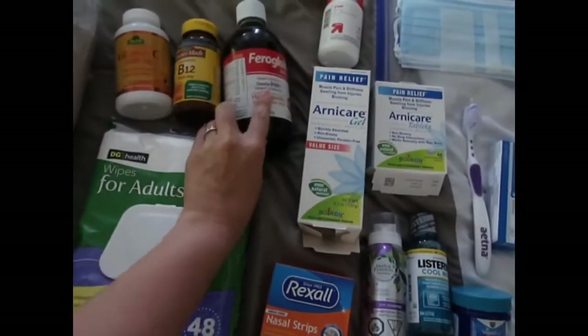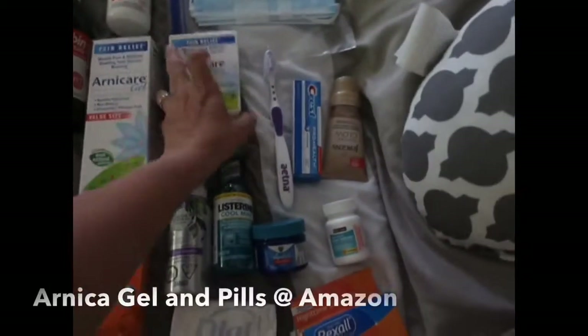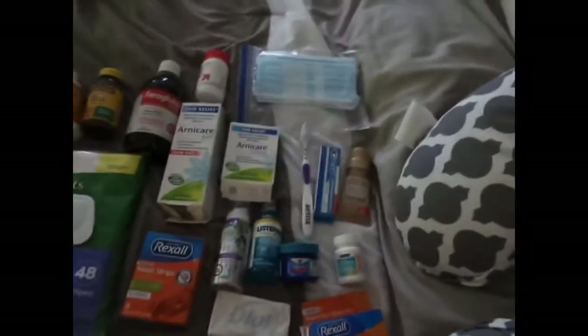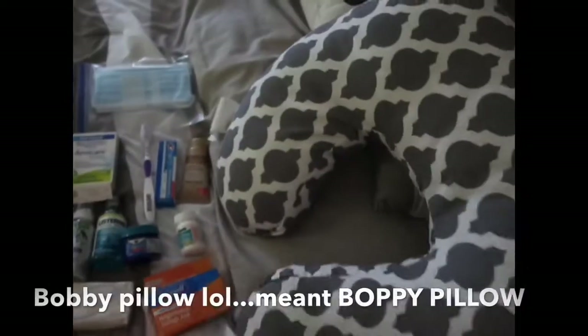I have my B12 and my vitamin C — I take two of these a day. I take the iron syrup twice a day for my hemoglobin. And this one I haven't used yet, but the dosage says two tablets.